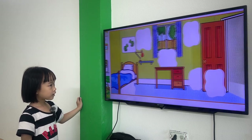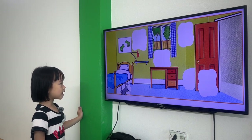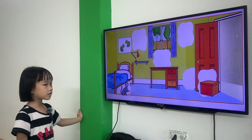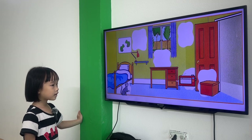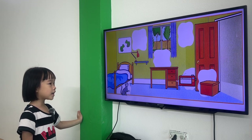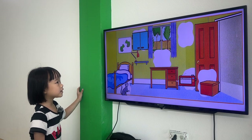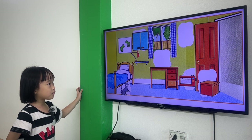Good job! Where is the cat? The cat is under the bed. Where is the box? The box is in front of the door. Where is the radio? The radio is behind the door. Where is the cupboard? The cupboard is between the picture and the window.